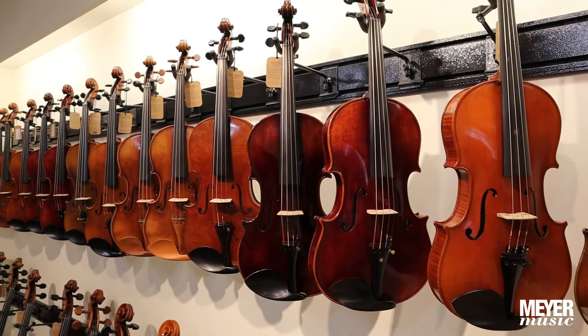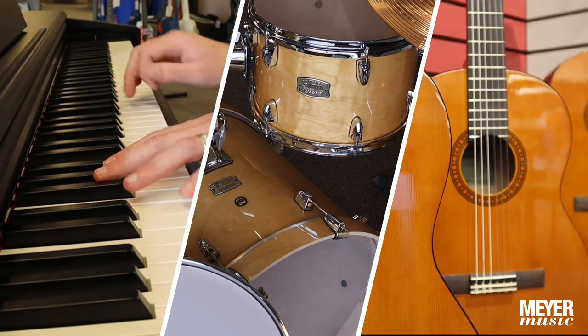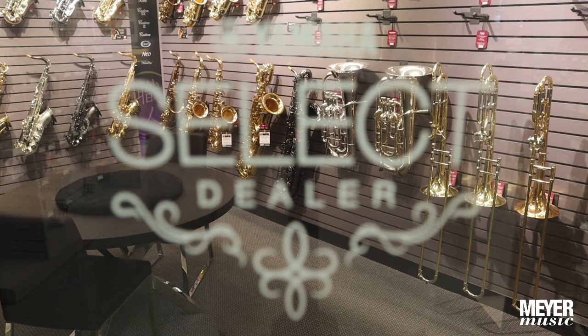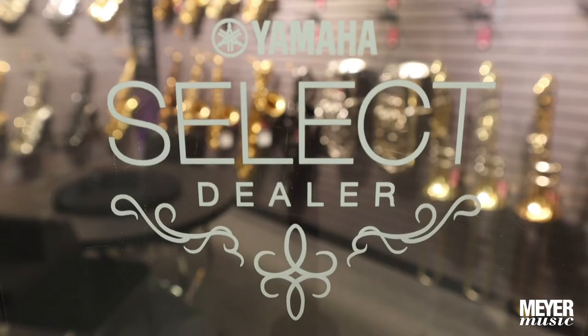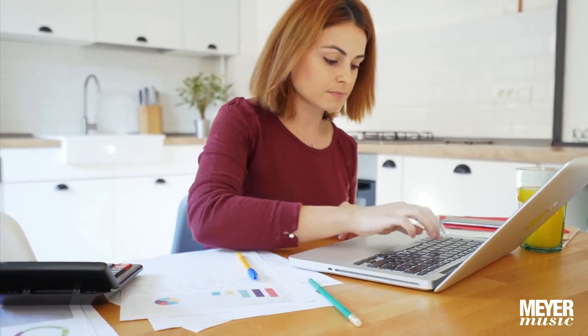Meyer Music's exceptional rent-to-own program is now available for select digital keyboards, drum kits, and acoustic guitars. As a certified Yamaha dealer, we carry name brands you can trust to keep you playing. Now you can make easy monthly payments, with every dollar going towards ownership.